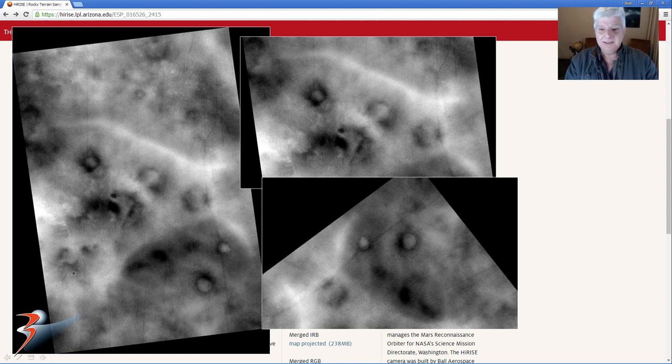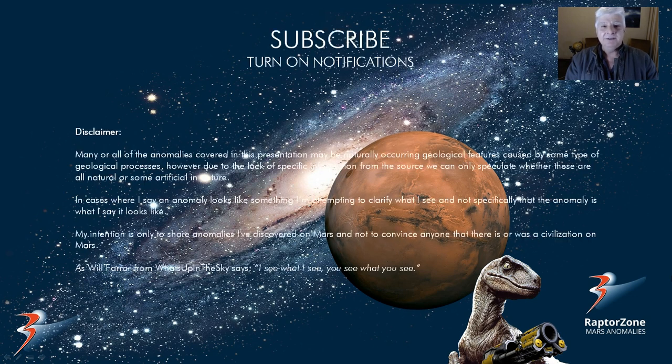Some strange looking art on the Martian surface. I hope you guys enjoyed this one. Thank you for watching. To the new subscribers, thank you for subscribing, and for my loyal channel viewers, thank you for supporting the channel. I'll see you in the next video.